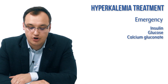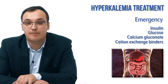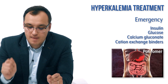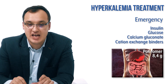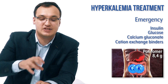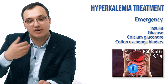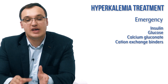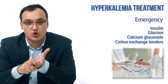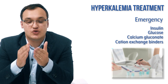We can also use gastrointestinal cation exchange medications, such as patiromer. The dose is 8.4 grams. Patiromer works by exchanging calcium for potassium in the gastrointestinal tract — binding the excess potassium and releasing calcium. So insulin, calcium gluconate, and patiromer together provide fast emergency treatment.